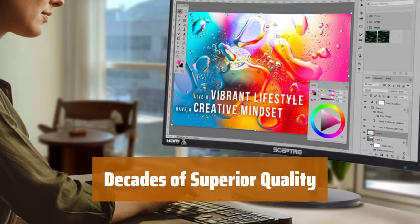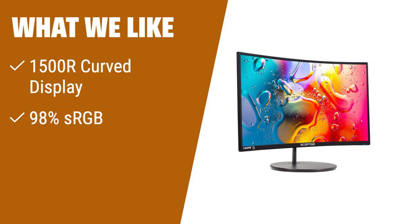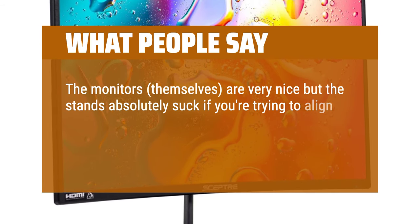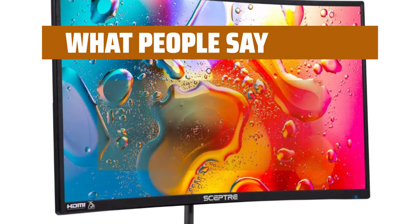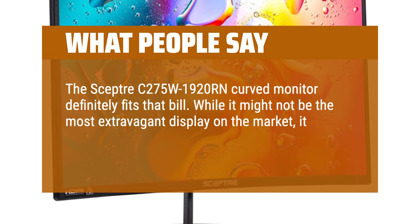With over 30 years of experience, Scepter Inc. continues to deliver superior products at remarkably affordable prices. The Scepter Curve 27FHD monitor is a great choice for gamers who want to spot all threats and opportunities. Its 1500R curved display immerses you completely into the gaming landscape. With 98% sRGB, it offers a wider color gamut with deeper colors, and multiple ports support a refresh rate up to 75Hz. What people say: The monitors themselves are very nice, but the stands are difficult when trying to align two or more of them — though a three-monitor stand helps. The color is so vivid and the resolution is amazing, delivering exceptional value for its price point.